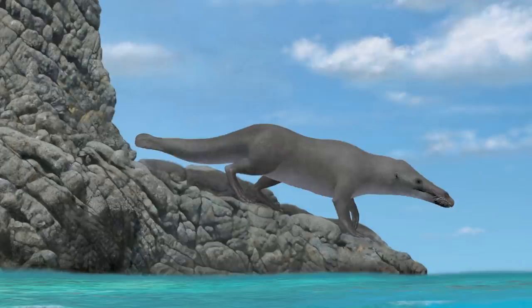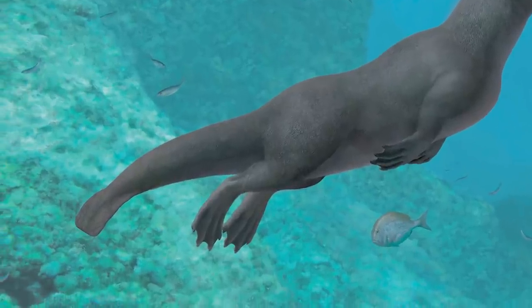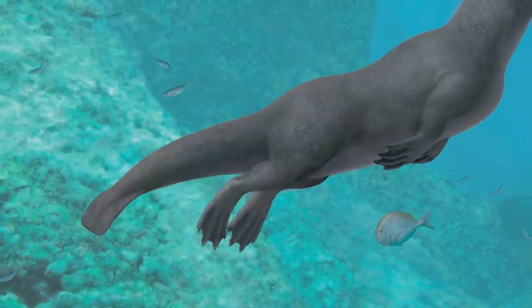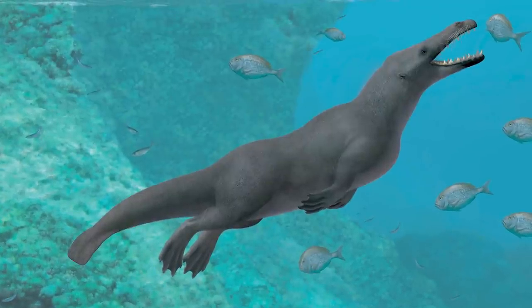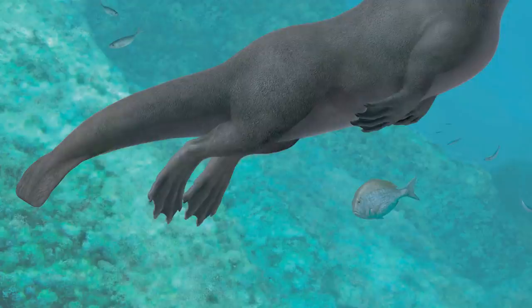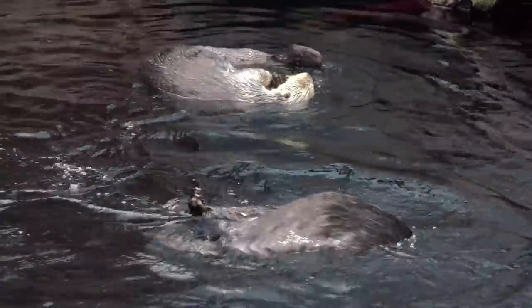But Peregocetus was also a good swimmer. It probably used its tail for propulsion. Unfortunately, we didn't find the last tail vertebrae, so we cannot tell if there was a caudal fluke. But the anatomy of the first tail vertebrae is reminiscent of those of semi-aquatic mammals like beavers and otters. Peregocetus also had long toes on large feet, which were most likely webbed. Undulations of its tail and strokes of its hind limbs, somewhat similar to otters, most likely helped Peregocetus cross the South Atlantic during the Middle Eocene.